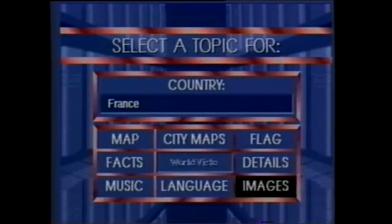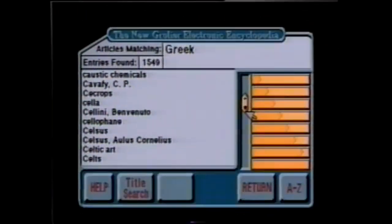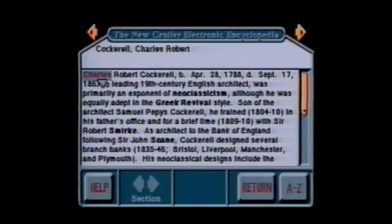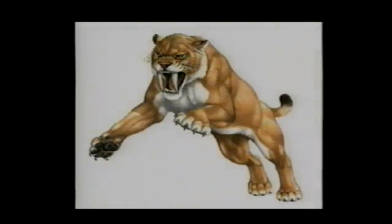Far more valuable information than you'd find in an ordinary printed atlas. Another example of an interactive multimedia disc is the new Grolier Electronic Encyclopedia, which includes the information you'd find in the print version — that's 21 volumes, 9 million words, 33,000 articles, and thousands of pictures, all on a single CD.